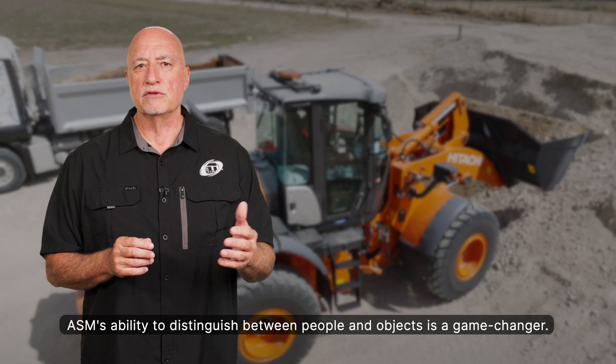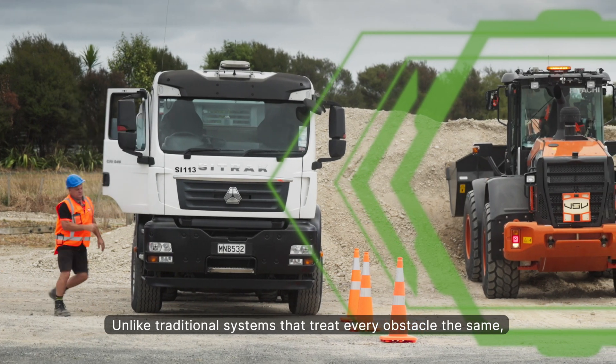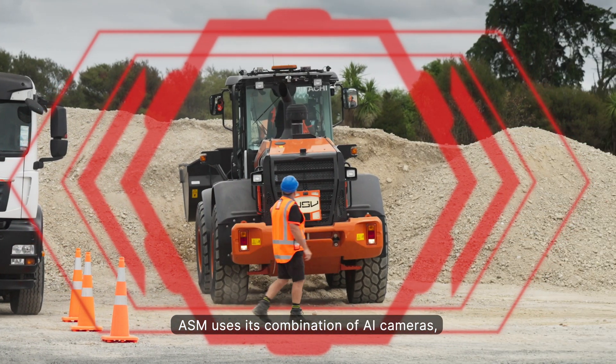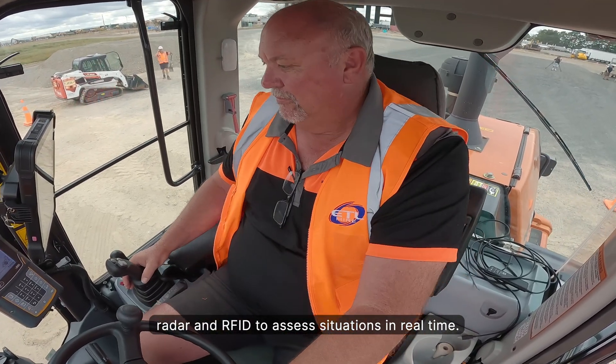ASM's ability to distinguish between people and objects is a game-changer. Unlike traditional systems that treat every obstacle the same, ASM uses a combination of AI cameras, radar, and RFID to assess situations in real time.